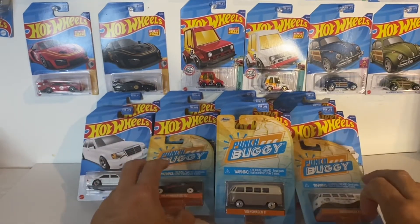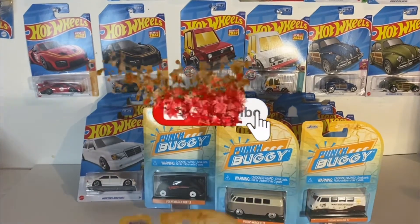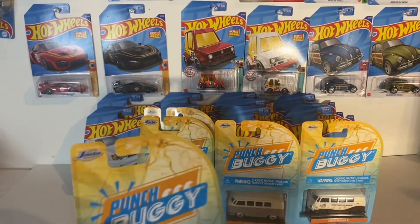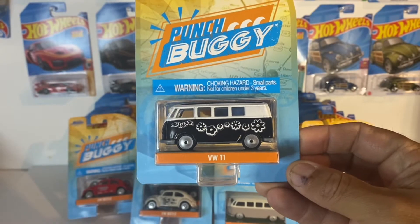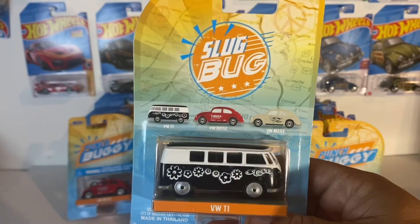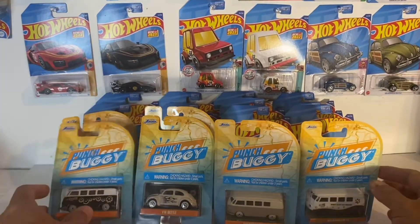It was kind of crazy — my wife went out for a trip to see some friends and she came back and look what she found. She said, 'Oh, I picked these up for you.' Got this VW Beetle and the VW T1. It was actually like on the back — this was the set. I guess it's a new set, but I haven't seen it here in Florida. She found these in Minnesota. She got these three.